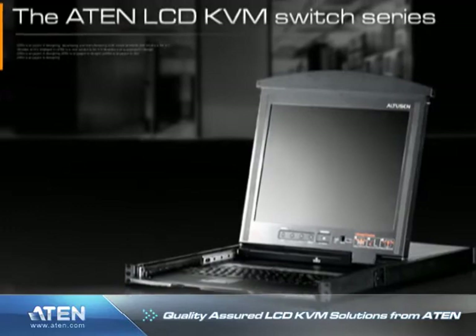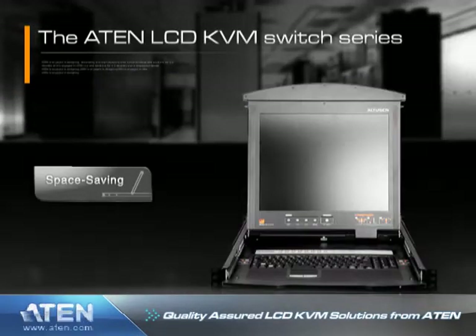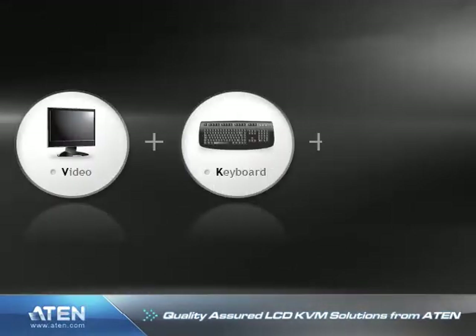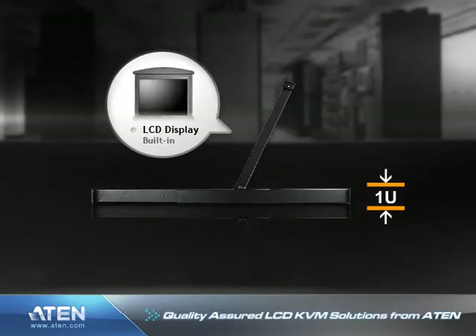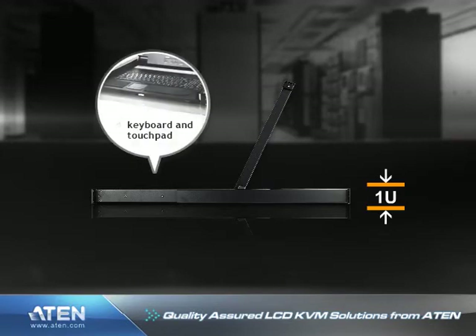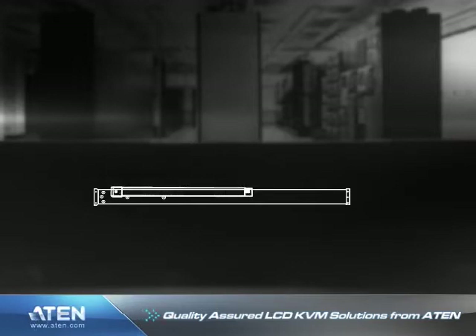The ATEN LCD KVM switch series offers a space-saving streamlined approach to KVM switch technology by integrating an LCD panel, a full keyboard, and a touchpad into a one rack unit — simply one U — housing. Similar to a laptop, the LCD display is built into the cover, whereas the keyboard and the touchpad are built into the base. Just slide the KVM module out, flip the cover up, and you are ready to work.